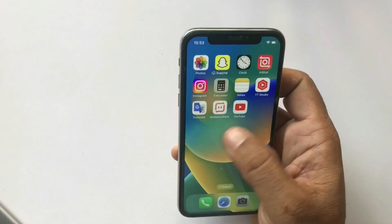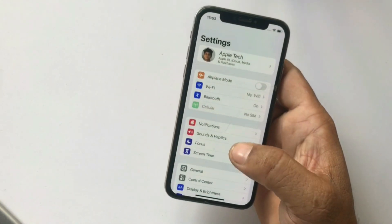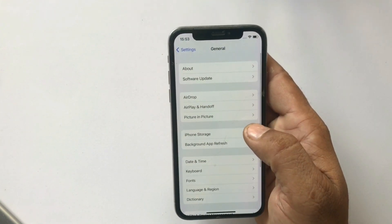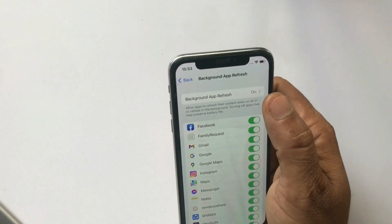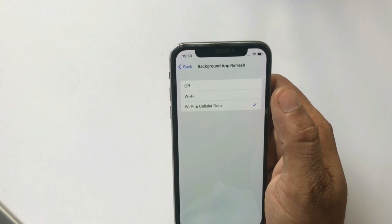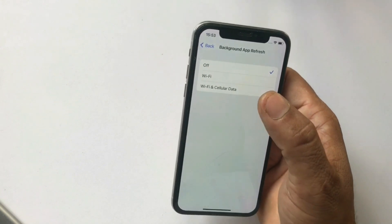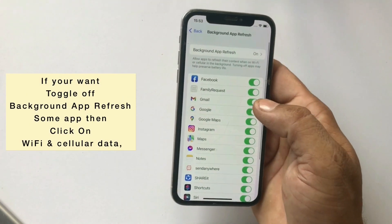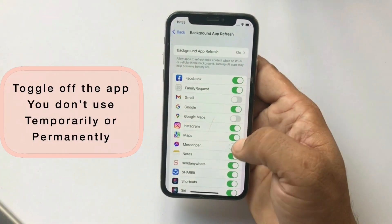Click on the Settings app, scroll down and tap General, then click on Background App Refresh. Click on Background App Refresh at the top of the page and click Off. You can also toggle off Background App Refresh manually for the apps you don't use, either temporarily or permanently.